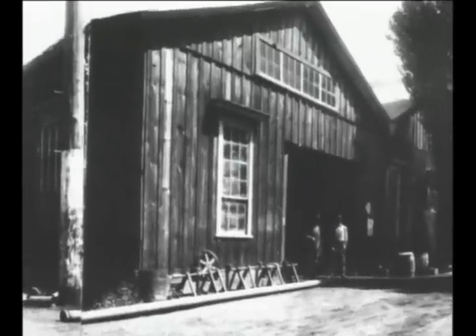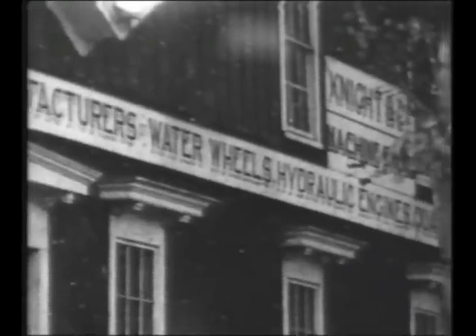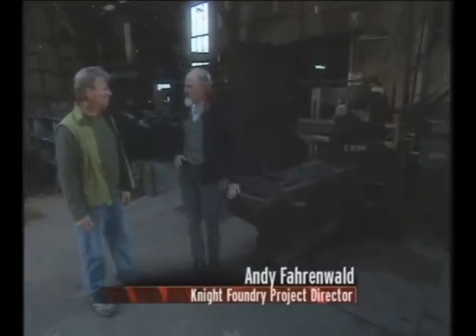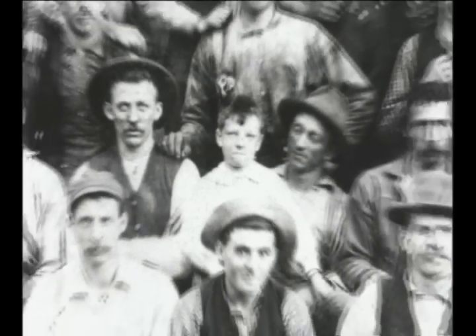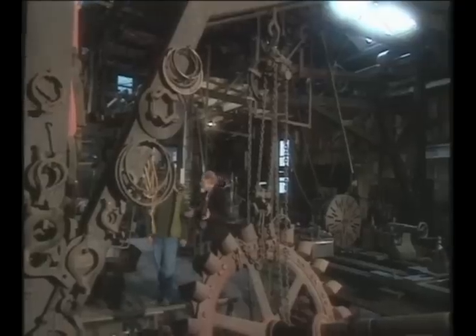The Knight Foundry is believed to be the oldest continually operating water-powered foundry in the United States. Andy, it's 130 years ago. Knight Works is in full swing. Paint me a picture of what it's like. Well, it's a bustling shop. There's somebody standing at every one of these big machines doing work. There's probably 20 machinists in here. The people that worked on these machines, many of them were trained by Knight. There'd be kids hanging out at the door of the foundry every day. These are original machines, by the way? These are the machines. This place was fitted out by about 1882, pretty much as you see it today.